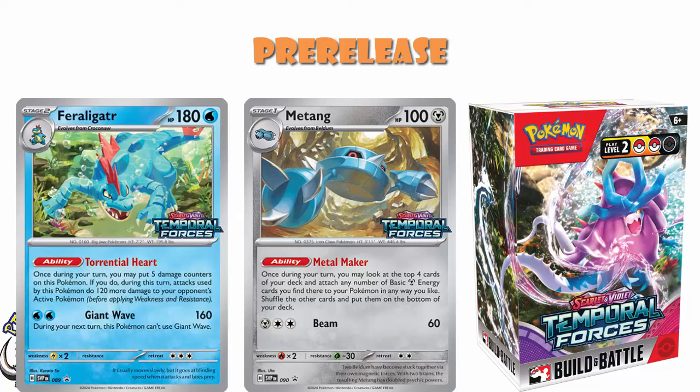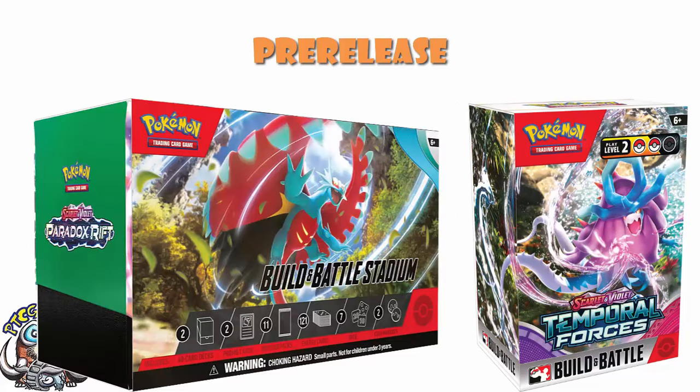And then we've got the Feraligatr that can legit do like 280 for two energy. But it's a Stage Two, and I know over the past several years I've talked about a card being good and then had to add 'but it's a Stage Two' way too often. That will incidentally be available after pre-releases — they are Build and Battle Boxes sold in various retailers. Remember that until this set we've had Build and Battle Stadiums, but Build and Battle Stadiums don't exist anymore. Those products have been discontinued. There is no Build and Battle Stadium for Temporal Forces — you have been warned.